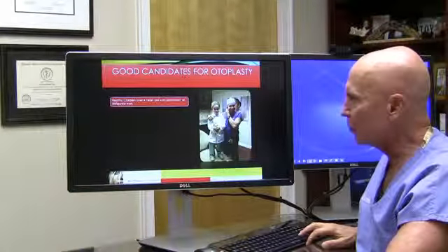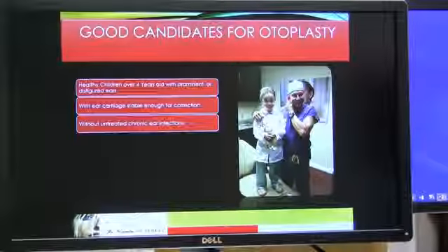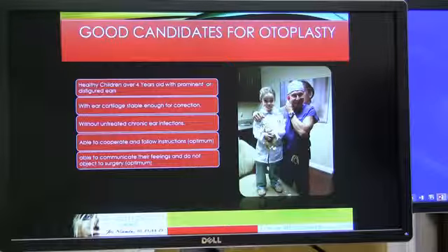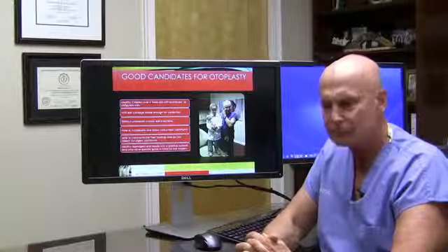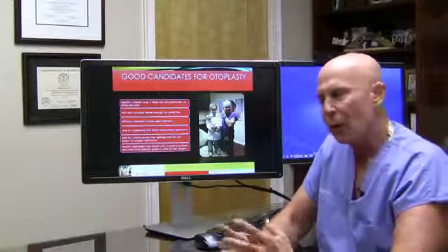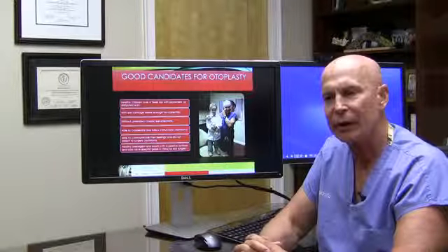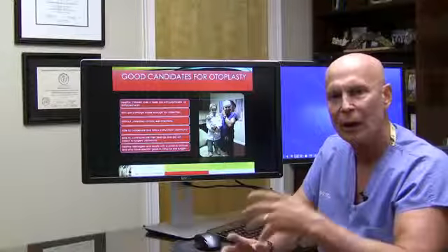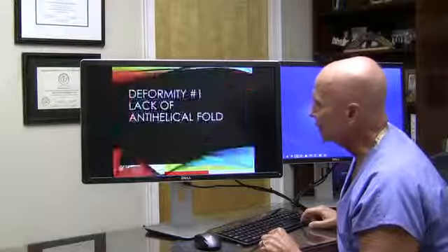Good candidates for otoplasty include healthy children with prominent ears, stable ear cartilage for suturing, and the absence of any significant ear infections. It's nice when children are old enough to cooperate, but frequently they don't. Many children don't want orthodontics either, but parents make them do it because they know they'll be thankful later. For severe deformities, I recommend doing it regardless. Sometimes a parent may need to consult a child psychologist, but that's rare.